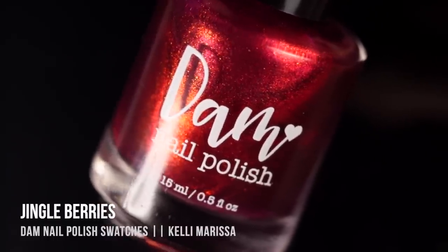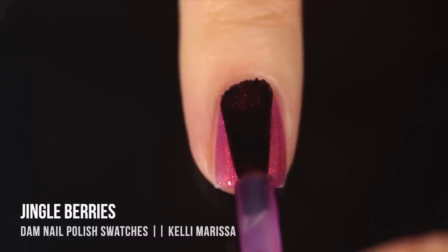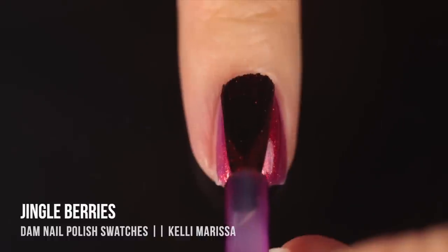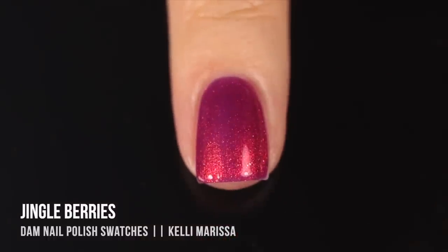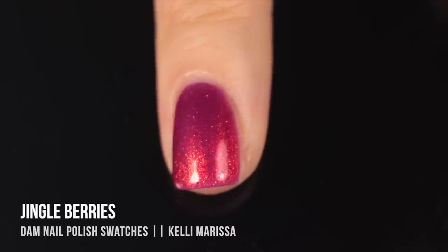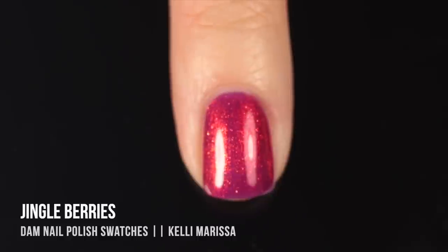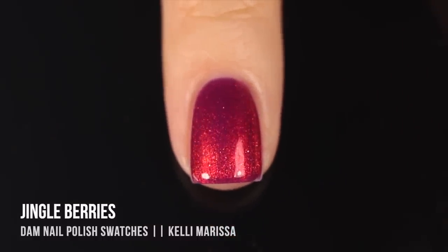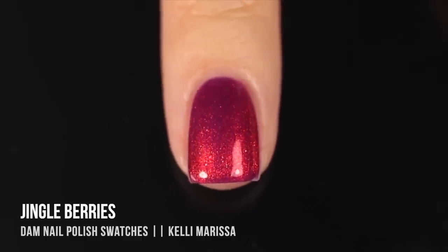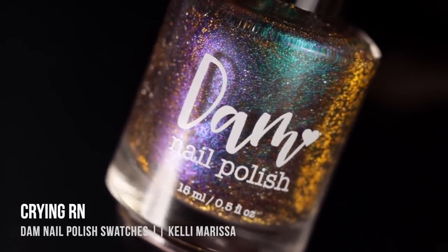Then we have 'Jingle Berries,' a very similar formula — a jelly-like base in a reddish-pink with an intense shimmer. Head-on the shimmer looks mostly red, but around the edges you see orange into gold, plus a light scattering of larger flecks catching the light beautifully. I loved it in two coats, but I tried three coats and it was stunning — so much deeper and richer. Two coats feels more spring/summer; three coats feels more like a winter shade.